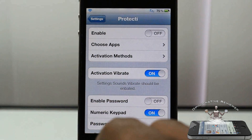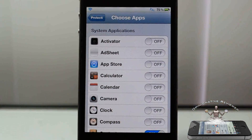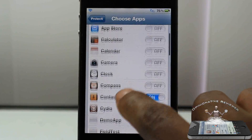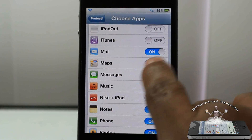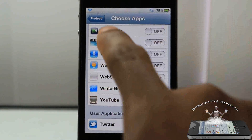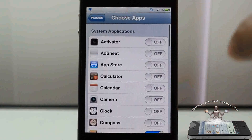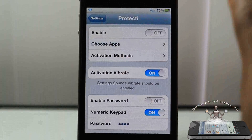So first of all, you can go ahead and select the apps that you do not want to be launched when this tweak is enabled. You can see right here I have my contacts, Cydia, mail, messages, photos, phone, notes, and Twitter — all selected. Whichever apps you have on that list are not going to be able to launch when you enable this tweak.